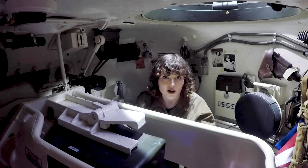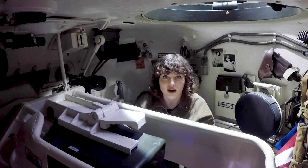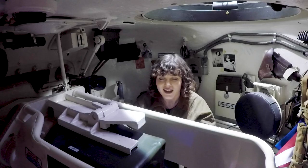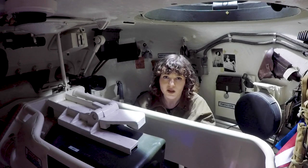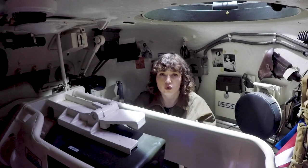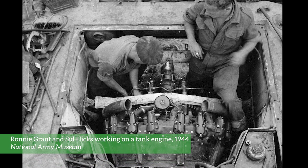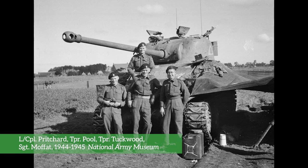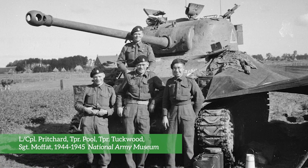Last but not least, you have the loader. The loader was responsible for supplying the ammunition to keep the gun firing. They had three different types to choose from: smoke, high explosive, or armour piercing. They really needed physical strength and stamina to keep up with the pace. To keep a tank moving on all four cylinders, both in and out of battle, was no easy ride. From mechanical issues to rats chewing through the wires, it was really important for a tank crew to work together as a team, think on their feet and remain calm under pressure.